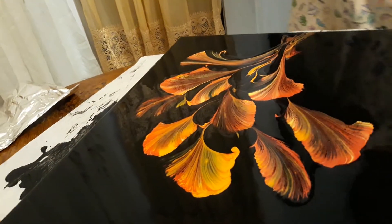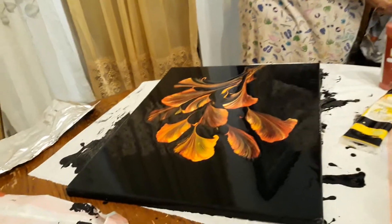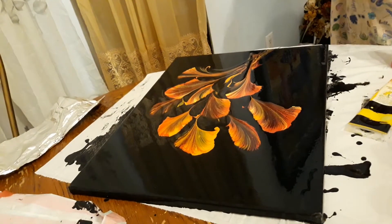I like the swirl. I don't know. But it's facing the wrong way. It needs to face up. That's okay. Nothing is wasted.